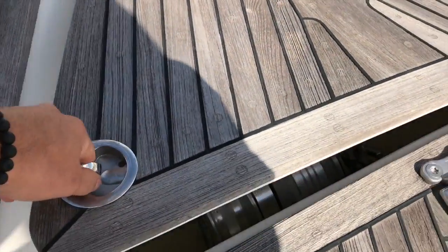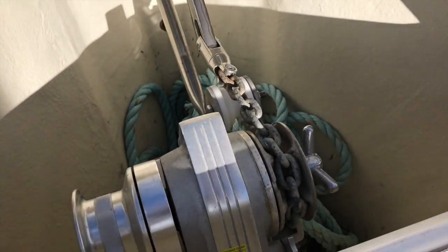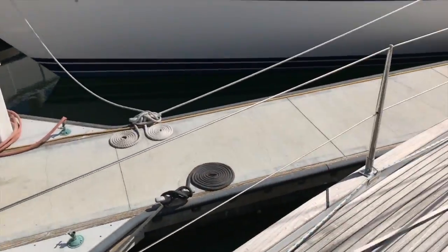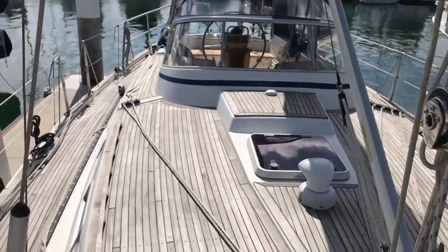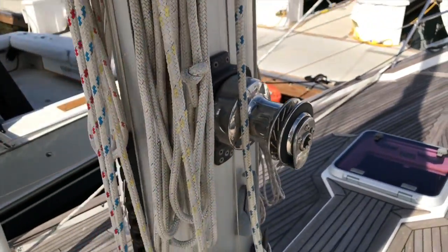This is the anchor locker — once again built to the highest standards. You can see that support bar and how it has been installed, with very large cleats here. We have a Harken headsail furler, a Selden mast, and Anderson winches — really high-end winches.